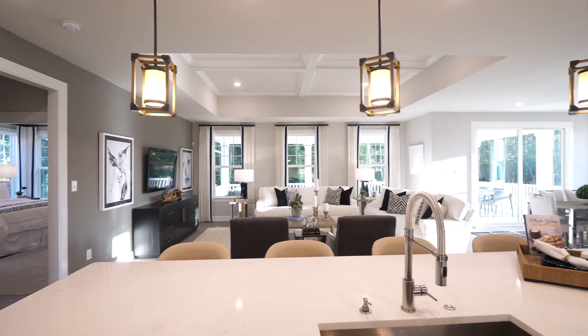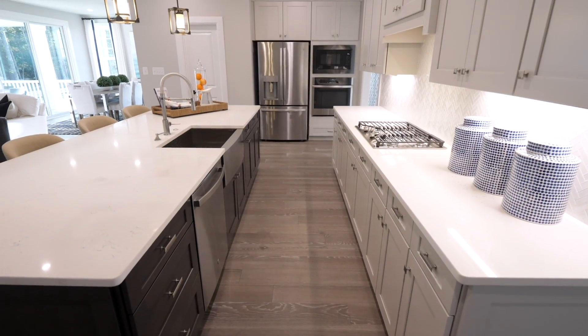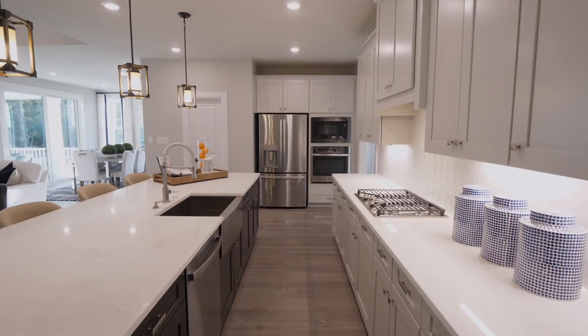Fall in love with additional included features like substantial trim throughout, hardwood floors, Nest thermostats, and upgraded exteriors.